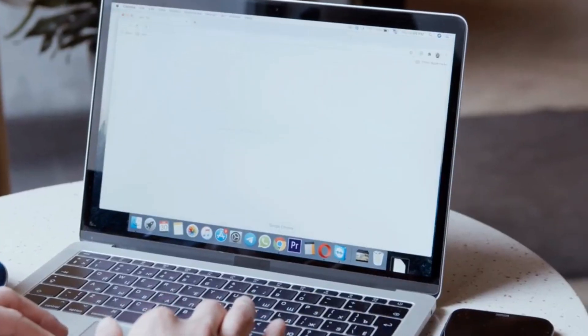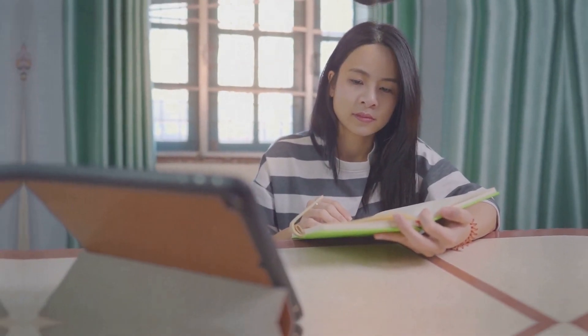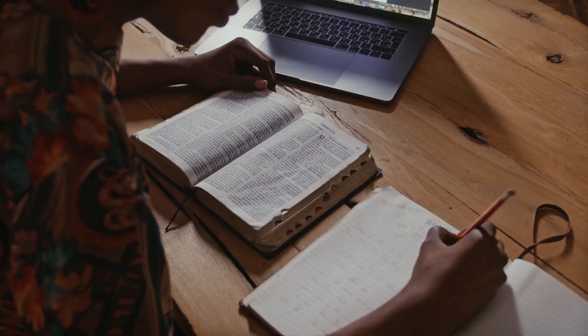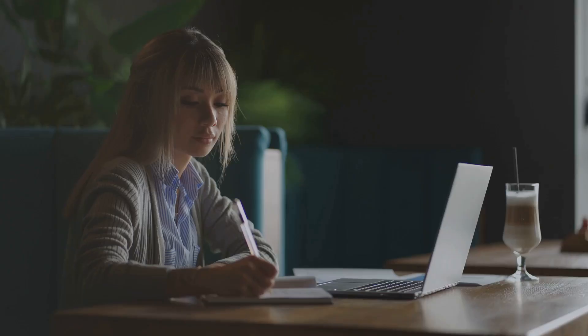How to conduct online research using various tools: how to use Google Search effectively for research, how to find and use academic resources online, and how to use tools like Evernote to organize your research findings. Also, how to create a course on Udemy — showing how to plan and structure an online course, how to record and edit video lessons, and how to publish and market your course on Udemy.